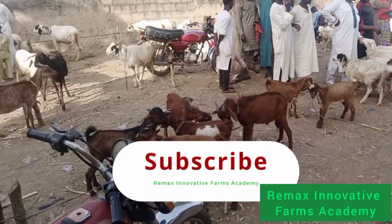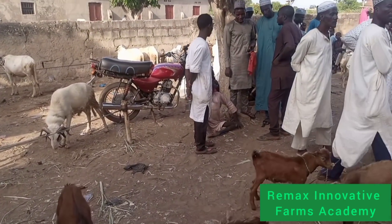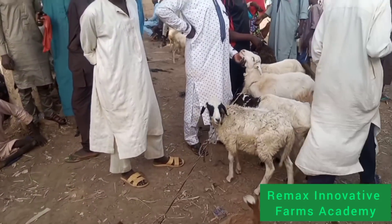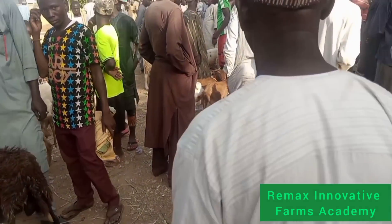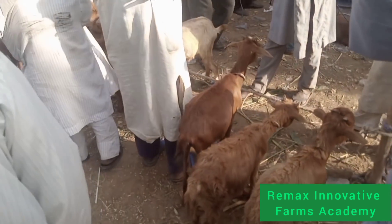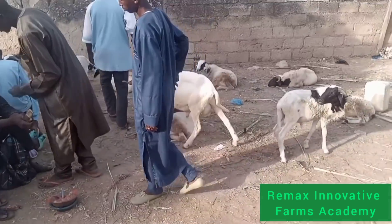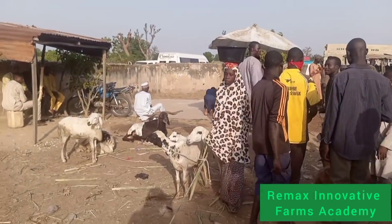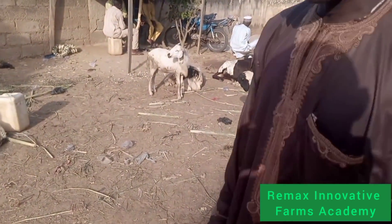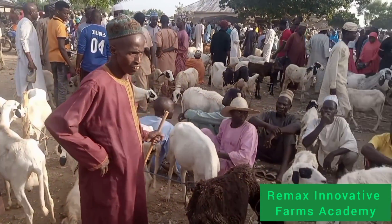Now look at this particular set of goats here. If you look at it very well, you will notice that we have only goats arranged in one place, and at the same time we have ram in a particular place also. The guy you saw clapping is one of our customers — he was happy to see us back in the market. If you look at this market very well, you will notice that we have a goat section and a ram section.